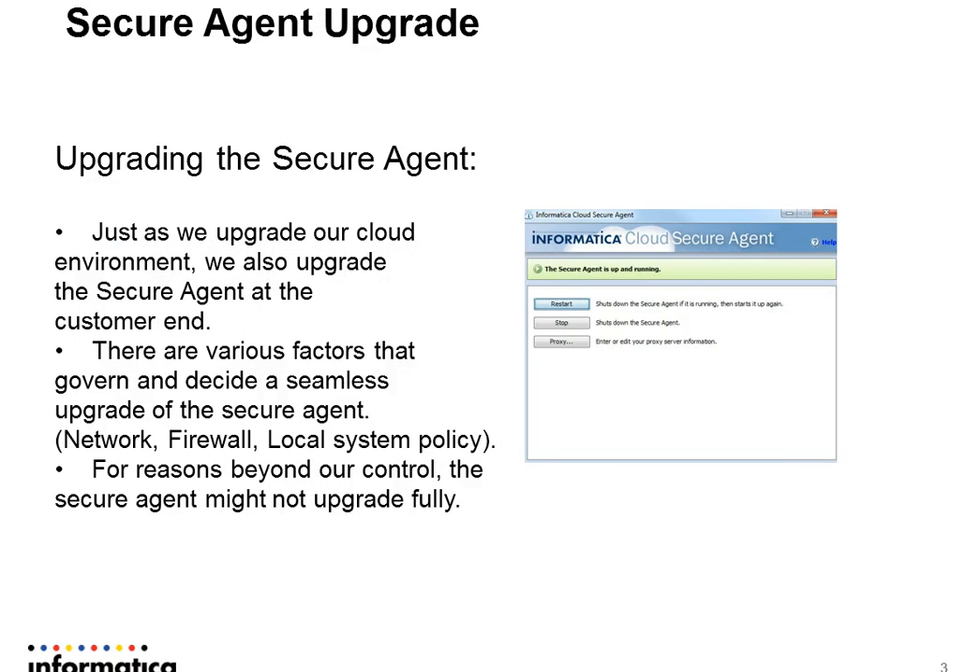Just as we upgrade our cloud environment, we also upgrade the Secure Agent at the customer's end. What this means is that the customer's Secure Agent, when it checks for an upgrade and it's available, it goes ahead and auto-upgrades itself. For such a functionality, there are various factors that can govern and decide whether the upgrade is going to go through seamlessly or if it could have some challenges caused by multiple factors.